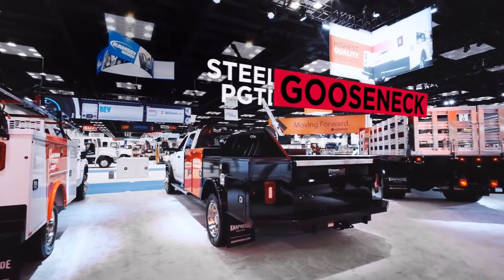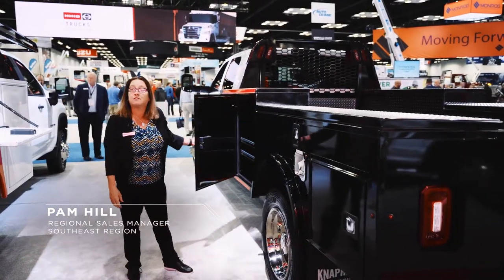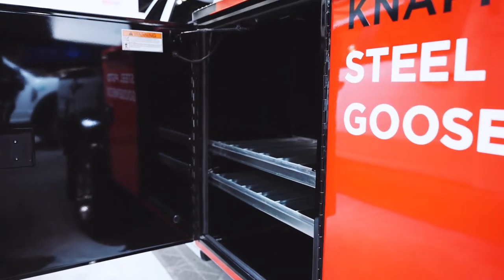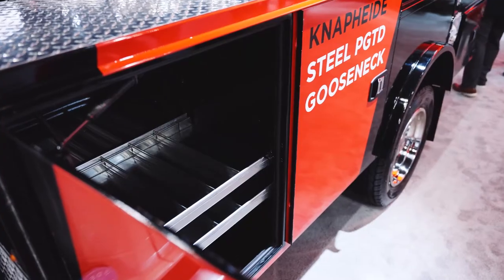Today we're going to be demonstrating the newly designed PGT-D series. This particular model is an 11-foot model. New to this design is this front compartment, which is now 36 inches tall, which is lower than prior models.